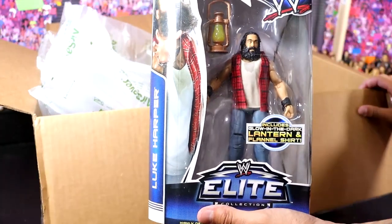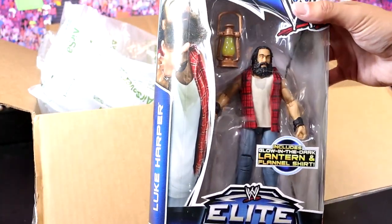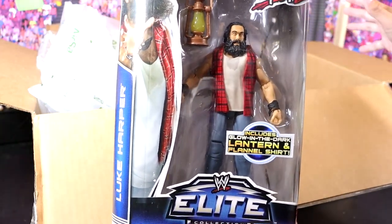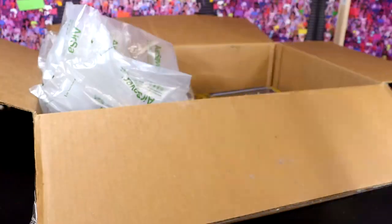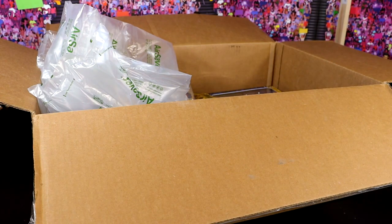Giovanni, I have no idea what you have sent here. But if this box is full of these classic WWE Elites from Mattel, I have no idea what the hell to expect. I honestly have to tread carefully here. We're going to have to be very, very careful moving forward. In these MDT unboxings, man, we could pull a full-fledged wrestler out of the damn box.